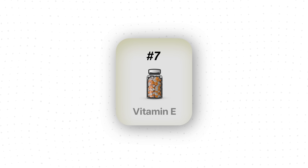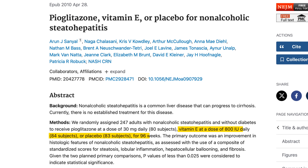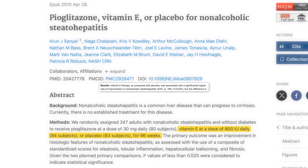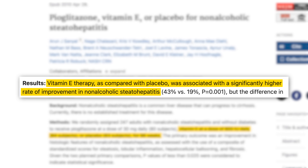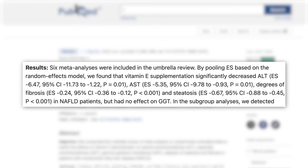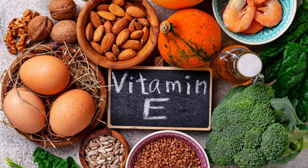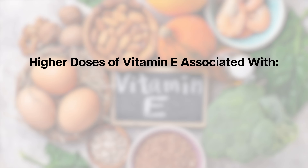Lastly, let's talk about vitamin E, a natural antioxidant. An older randomized control trial showed that vitamin E at 800 international units per day was associated with a significantly higher rate of improvement in non-alcoholic steatohepatitis. A recent review of several meta-analyses and RCTs also showed that vitamin E supplementation improved liver fibrosis, steatosis, and liver markers like ALT and AST. However, higher doses of vitamin E have been associated with an increase in all-cause mortality as well as an increased rate of prostate cancer.